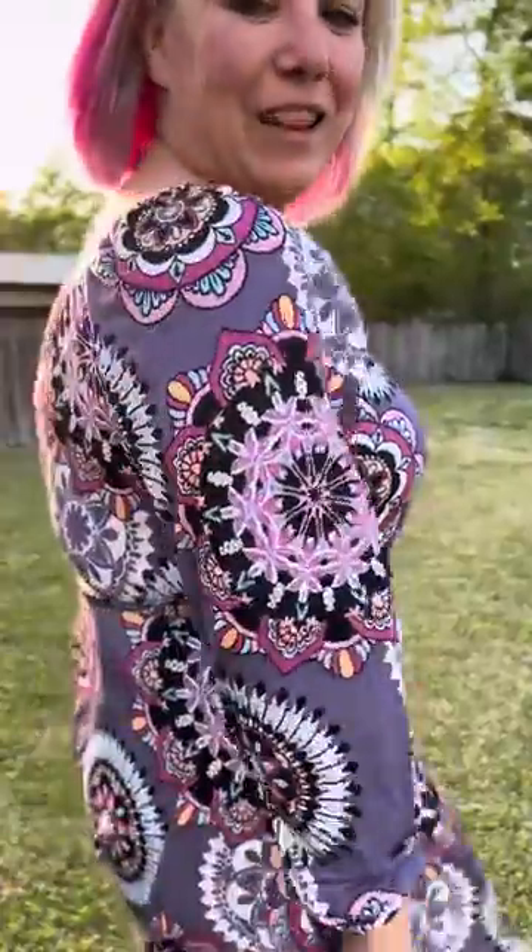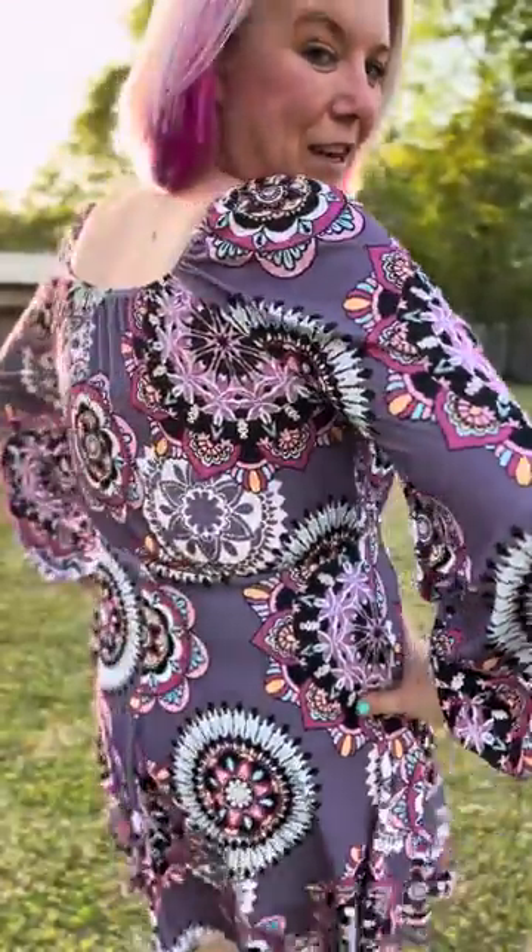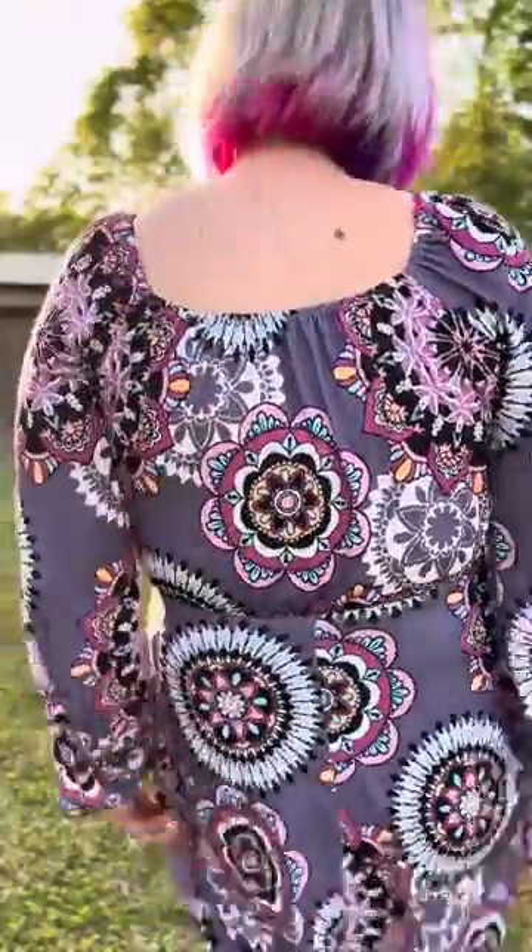This dress is so pretty. Look at the beautiful medallions and the colors we have going on here. Let's show you the back.